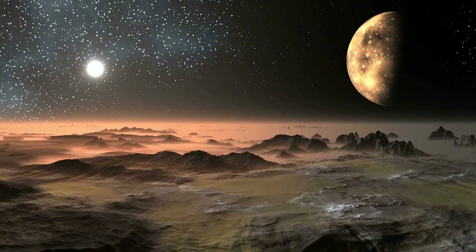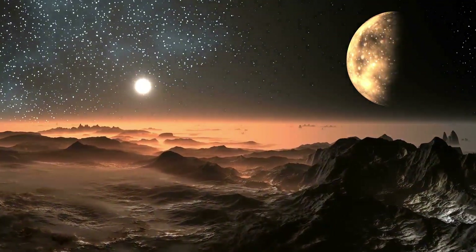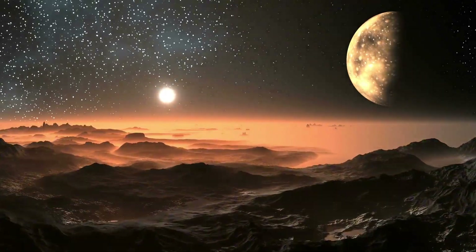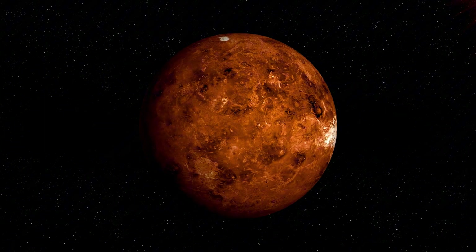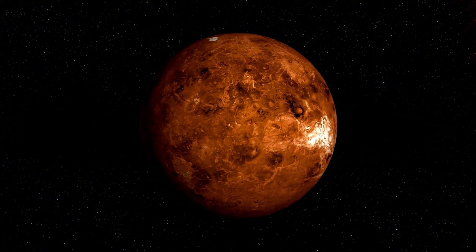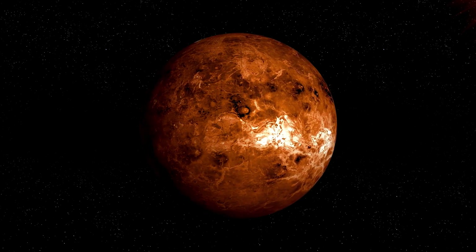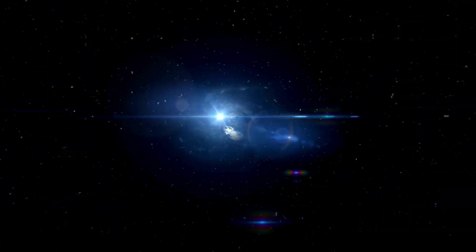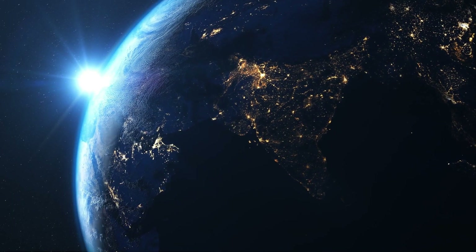Beyond causing harm to technology and infrastructure, the sun's magnetic field reversal doesn't directly impact Earth's atmosphere, but the related changes in solar activity can have an effect. Some studies suggest that variations in solar radiation can influence atmospheric conditions and weather patterns. For example, increased solar activity can lead to a slight warming of Earth's atmosphere, potentially fueling existing climate change.